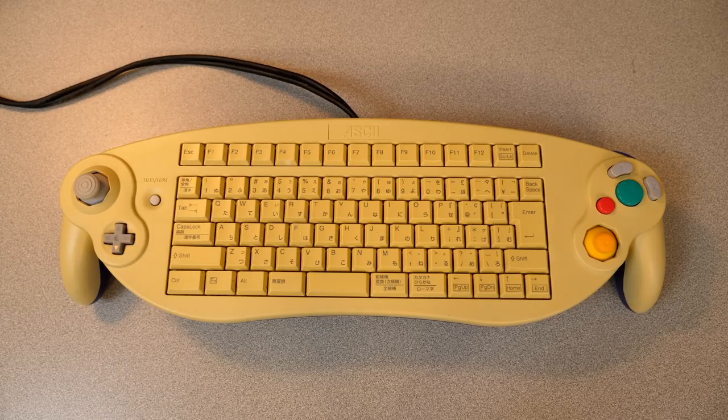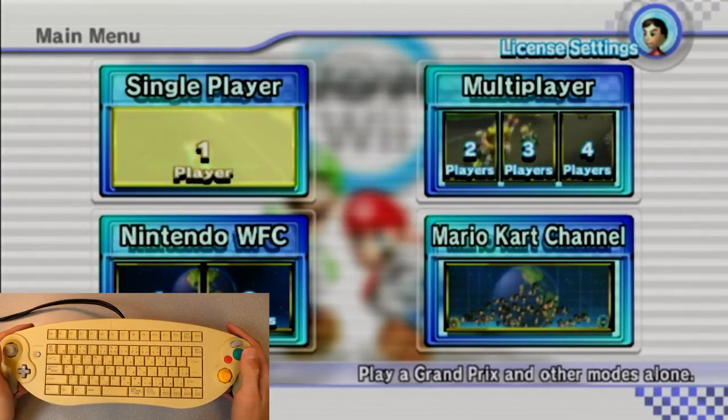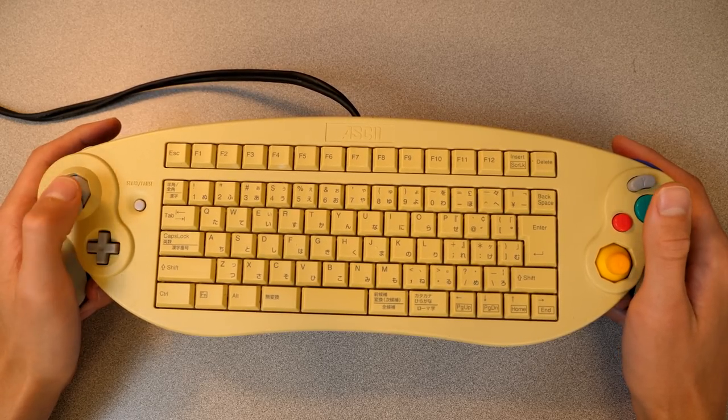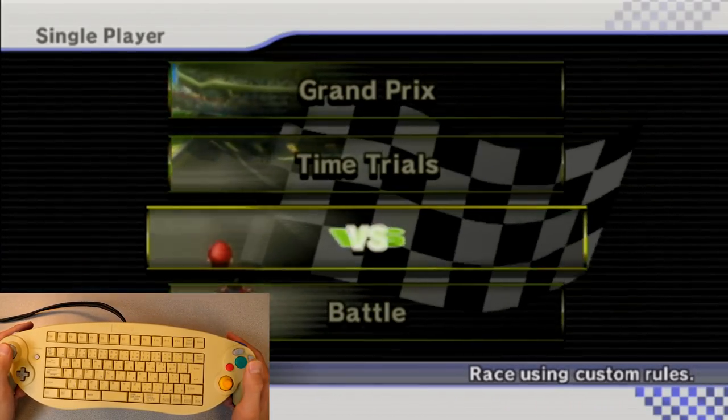So we'll pop that in and here we are. You can see if I move around, it works just like a GameCube controller. I'm going to try not to say that like 50 bajillion times throughout this video, because I mean, it's a GameCube controller, so it's going to work like a GameCube controller.